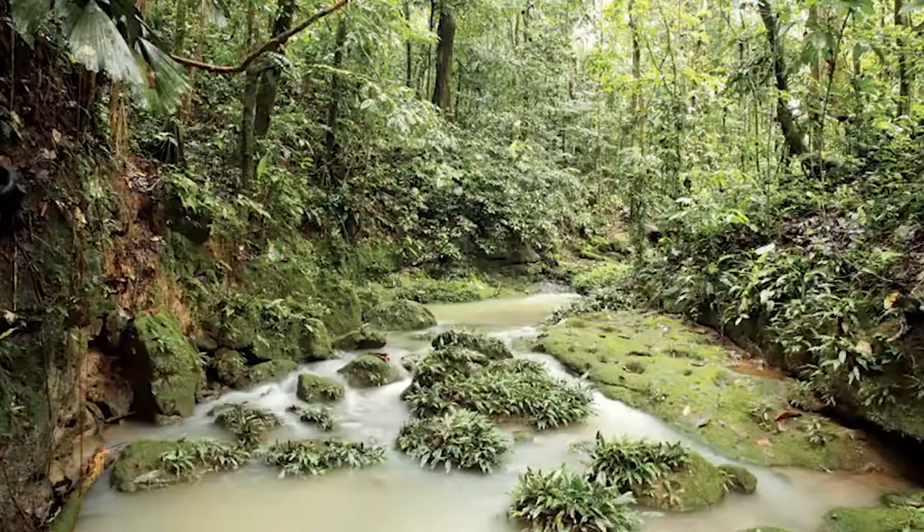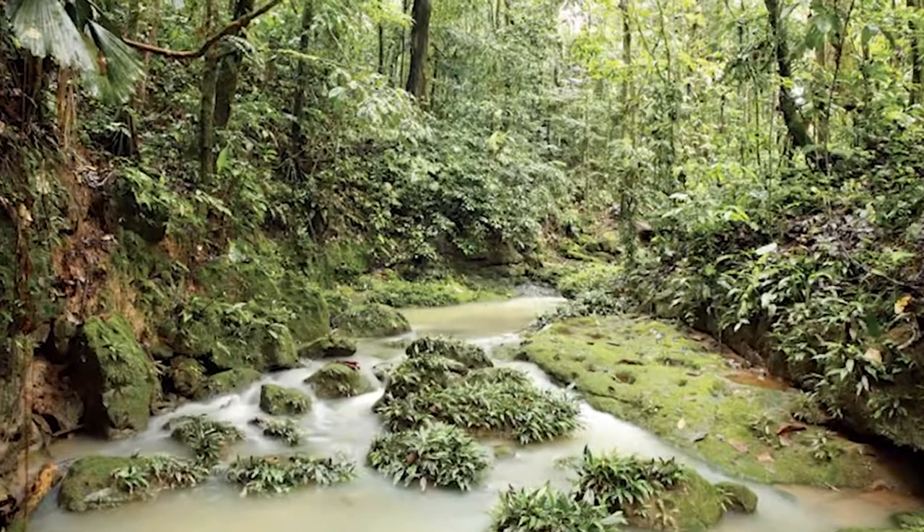Here's a photo of their habitat in the wild. Do you notice any differences? Type your comments in the box below.